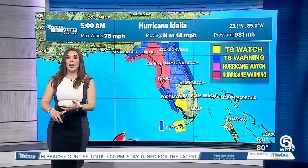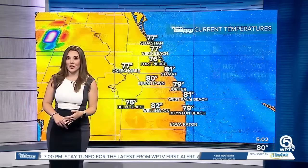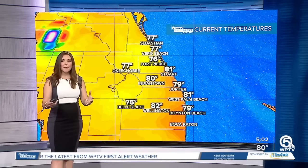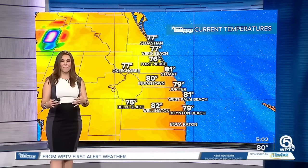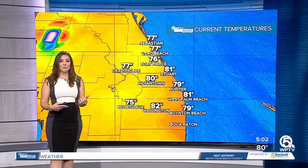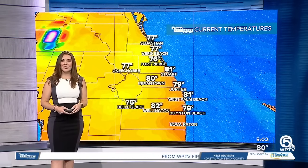Tampa Bay up through Perry, Lake City, and Cross City are included in that hurricane warning. Conditions will start to deteriorate throughout today, especially by tonight — but the worst of the weather for Northwest Florida will actually be overnight tonight into tomorrow. We're starting off at typical upper 70s, low 80s. By the way, we are under a heat advisory today.